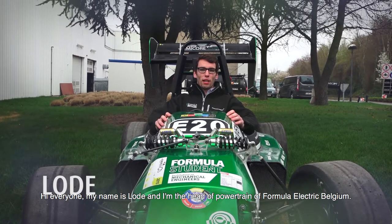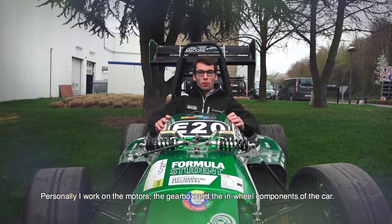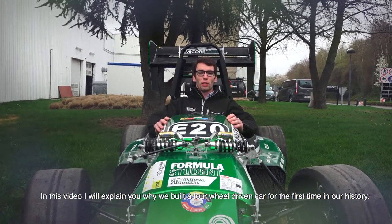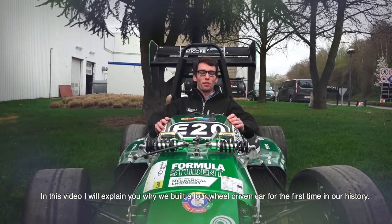Hi everyone, my name is Lolde and I'm the head of powertrain at Formula Electric Belgium. Personally I work on the motors, the gearbox and the in-wheel components of the car. In this video I will explain to you why we built a four-wheel driven car for the first time in our history.